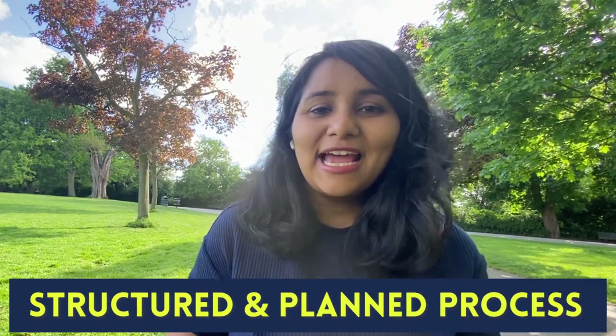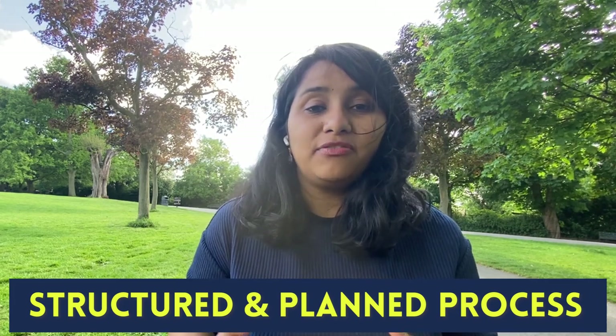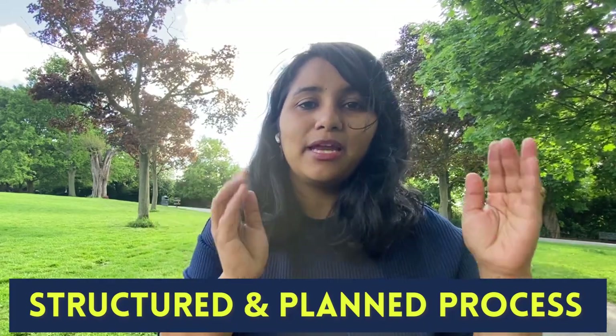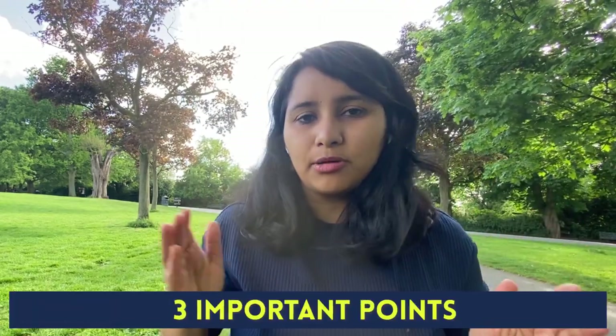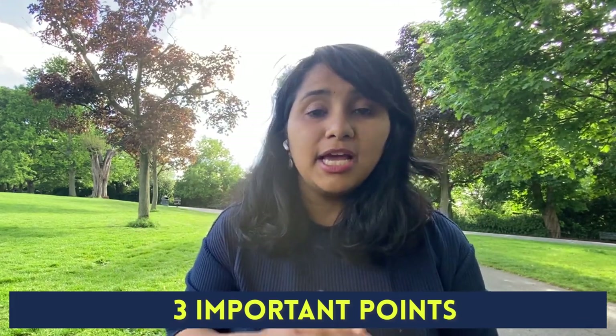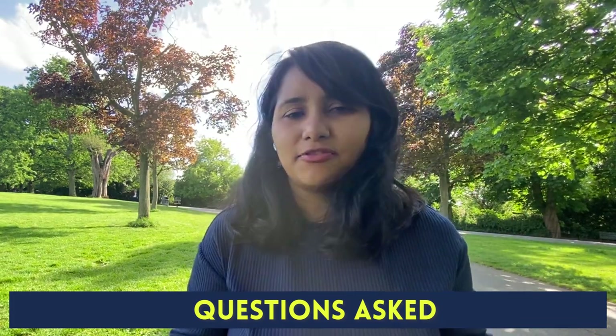Today's video is all about the starting point for your F1 visa preparation. The F1 visa preparation should be a structured planned process, and especially this year with slots being really limited and people with rejections finding it difficult to get another interview, it's really important that you prepare well and smash it in the first attempt. I'm going to be covering three important points, which are the starting point of your F1 visa preparation, and I'll also be sharing questions from recent F1 visa interviews.